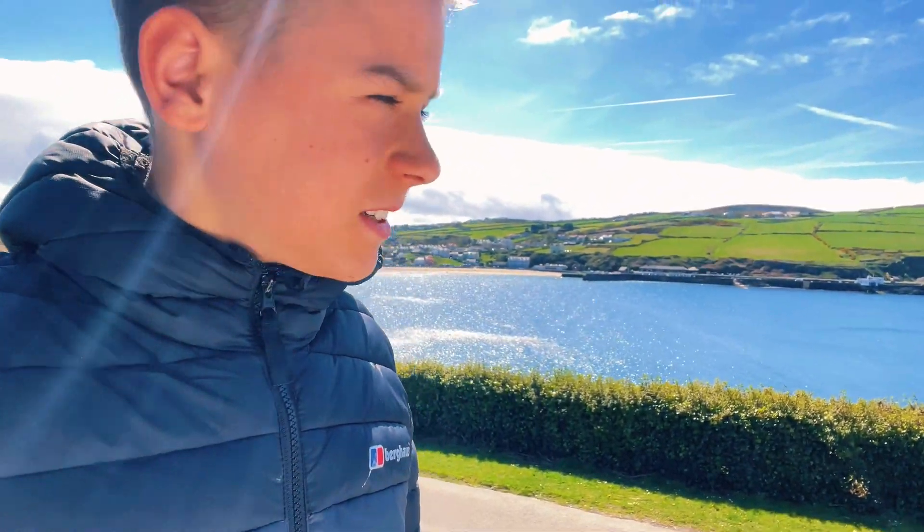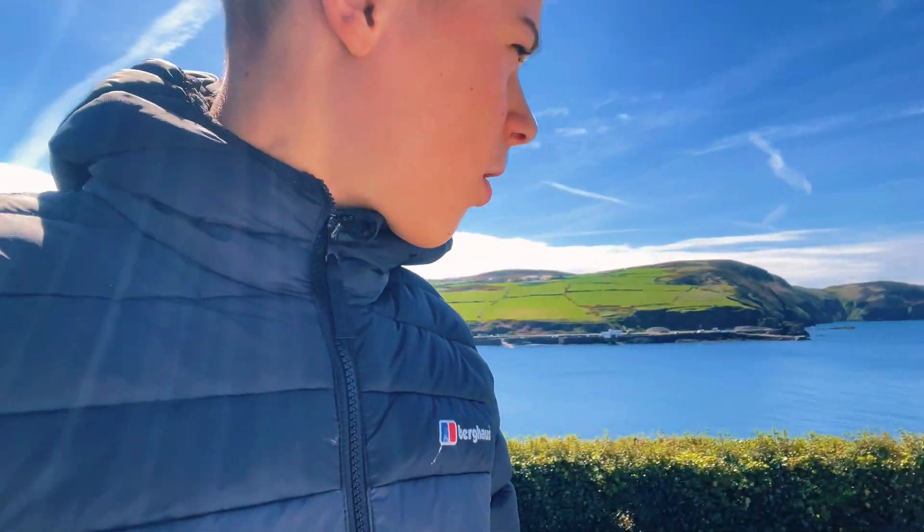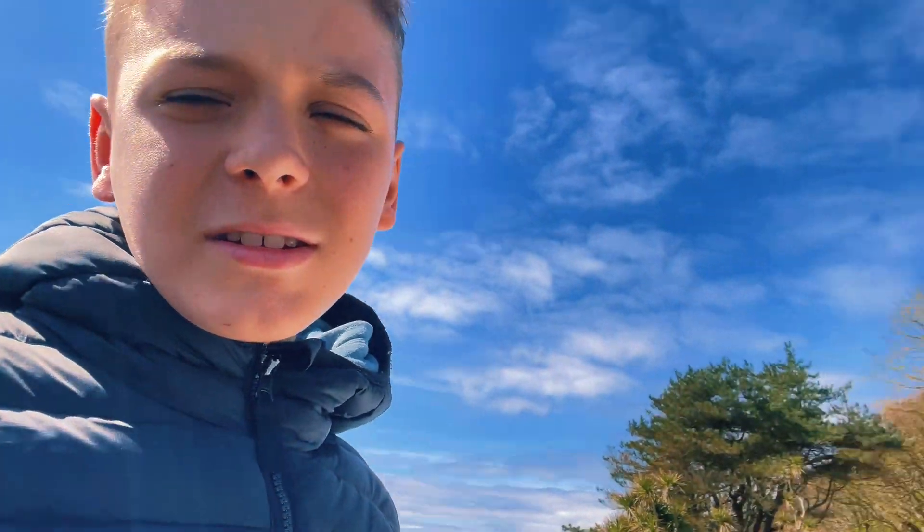A bit of context: there is a breakwater someone built over there, and he built a tower for them. The breakwater got washed away and that ran out of maintenance, but you know, better than nothing.